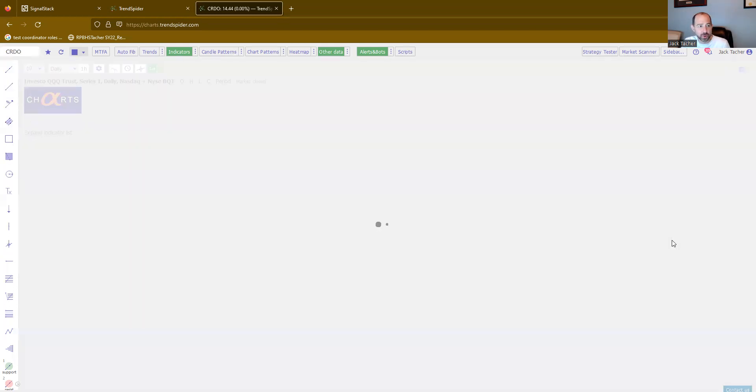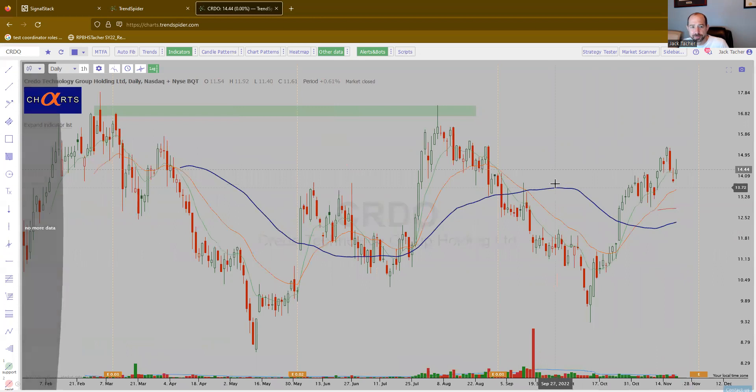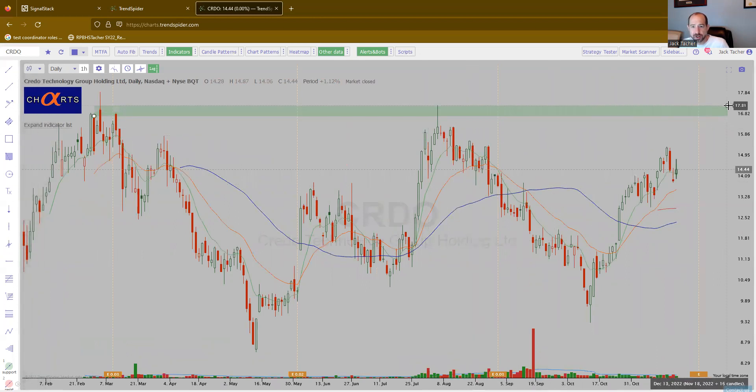Going into CRDO — just do a quick little reset. We're watching this IPO base form. Earnings coming up here, I have that on my chart right there. But overall, again, very strong-looking chart.